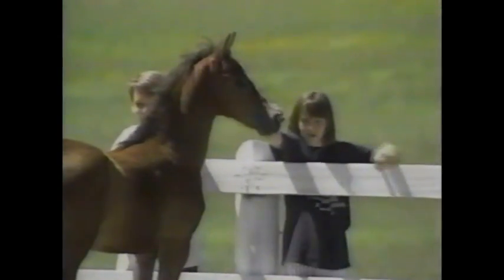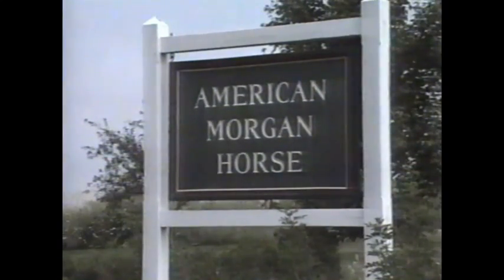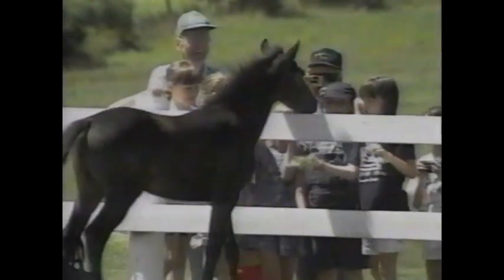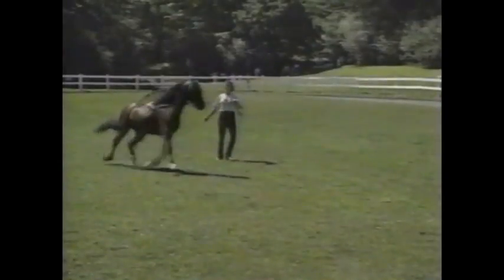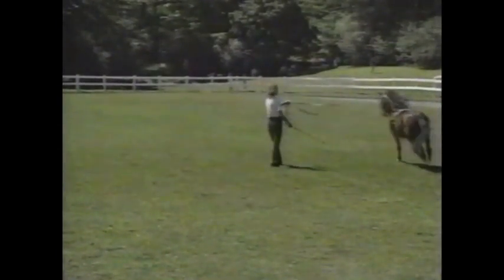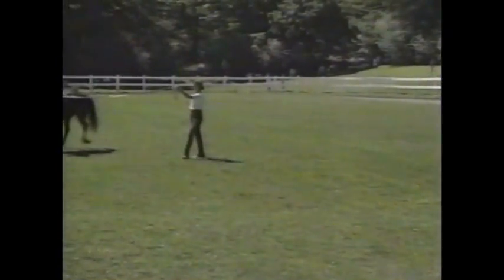The impact of the Morgan horse on Vermont's economy is significant. In addition to the UVM farm, Vermont is home to the American Morgan Horse Association and the National Museum of the Morgan in Shelburne, attracting thousands of visitors each year. The bond between Vermonters and their Morgans is stronger than ever. The Morgan horse is Vermont's official state animal and has come to represent the special qualities and strengths of the state and its inhabitants.